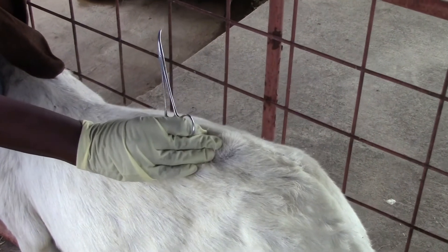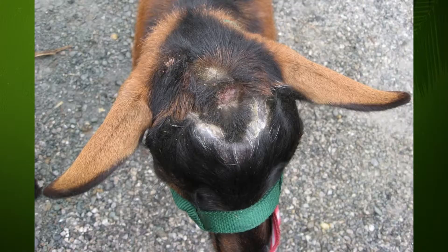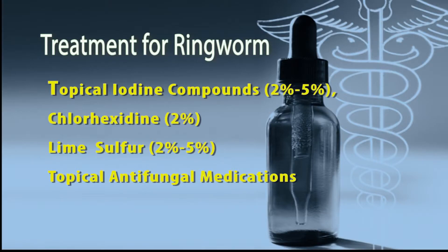Treatment for ringworm helps limit the spread of the disease to other animals and humans. Topical iodine compounds at 2% to 5%, chlorhexidine at 2%, lime sulfur at 2% to 5%, and topical antifungal medications are useful for